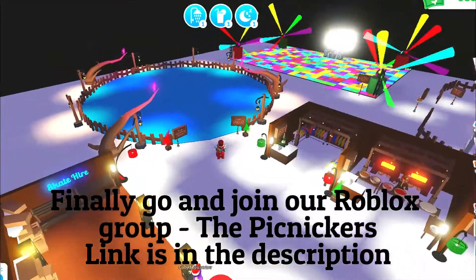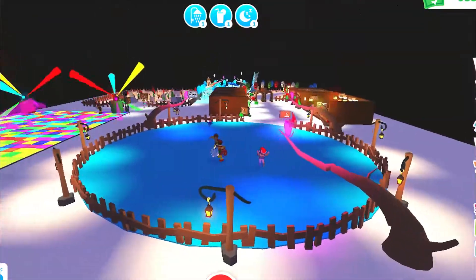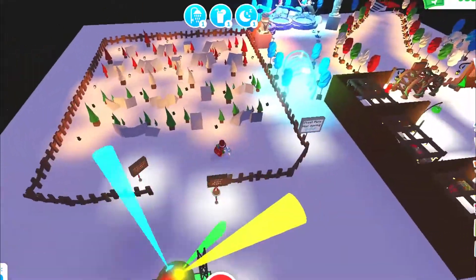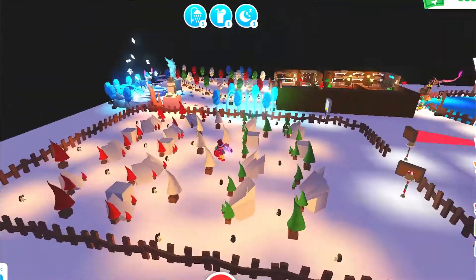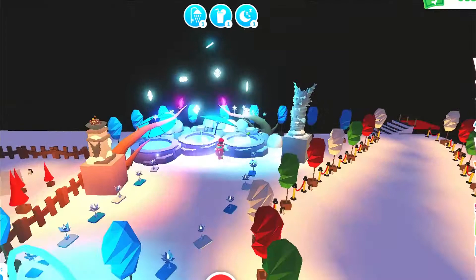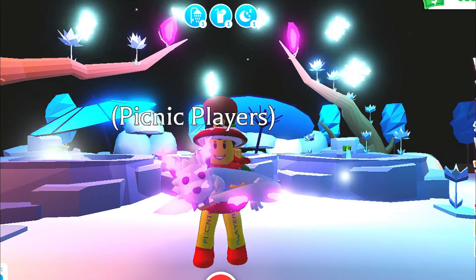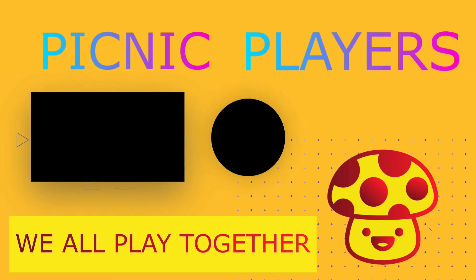Finally, go and join our Roblox group, the Picnickers — the link is also in the description. That was our Christmas party luxury apartment house tour. I hope you enjoyed it. Obviously we put a lot of time and effort into building it, all for everyone to enjoy their Christmas party as one of the Picnickers. So make sure you subscribe and become a Picnicker so you can come and join us next year. Thank you for watching — don't forget to smash that like button. We love playing Adopt Me, so if you want cool home design ideas or tips to make your playtime better, subscribe now so you don't miss any of our new videos. Picnic Players — we all play together!